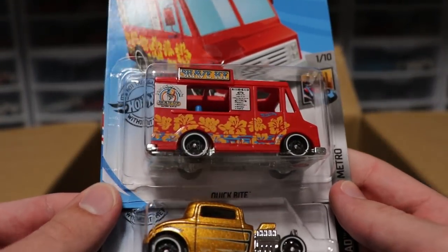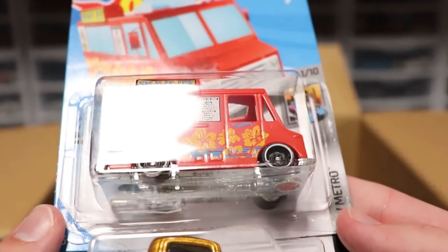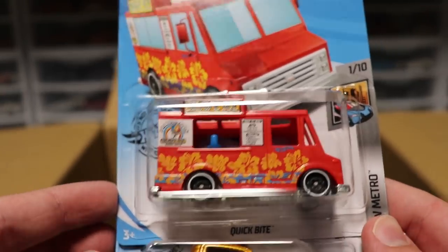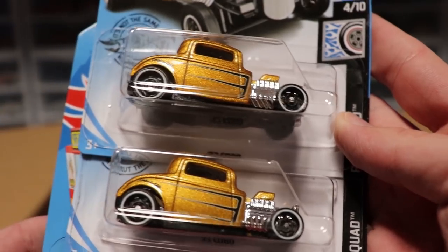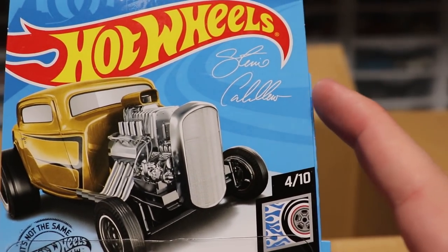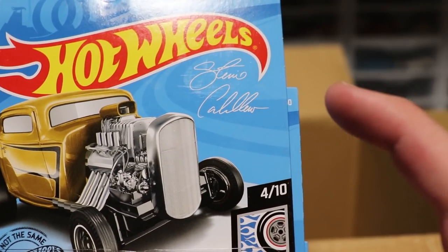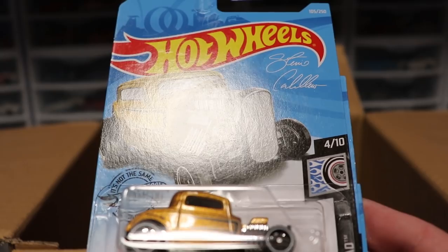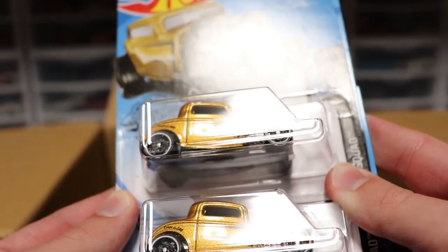Next up we've got Quick Byte, which has a lot of customization and decals on it — looks really good, it's a shaved ice van, pretty cool. And then we've got a '32 Ford in gold. This thing looks amazing. If you guys know whose '32 Ford this is, please let me know, because it looks absolutely beautiful in gold. That Spectraflame paint looks absolutely amazing.